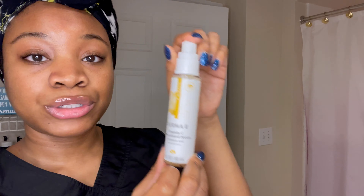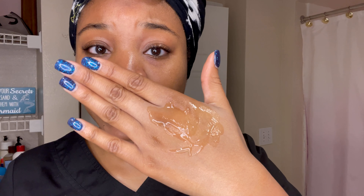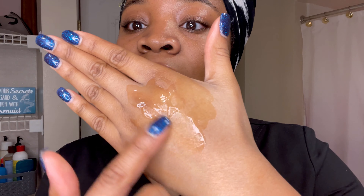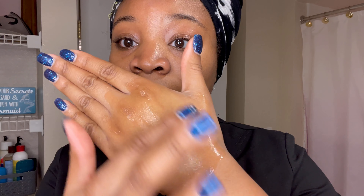The first product I'm going to introduce is the Derma E Vitamin C Serum. Vitamin C as a whole brightens your skin naturally, gives you that radiant look, and it reduces the appearance of fine lines and dark spots. This product is very light — you can tell it just glides across your face; it's not too heavy and it's not too cakey. I'm putting some on my hand — my hands are dry from work, but as I'm rubbing it in it basically hydrates. This is something you can put on morning and night.